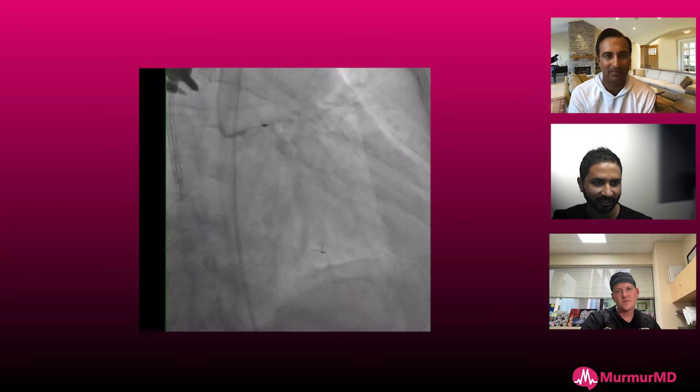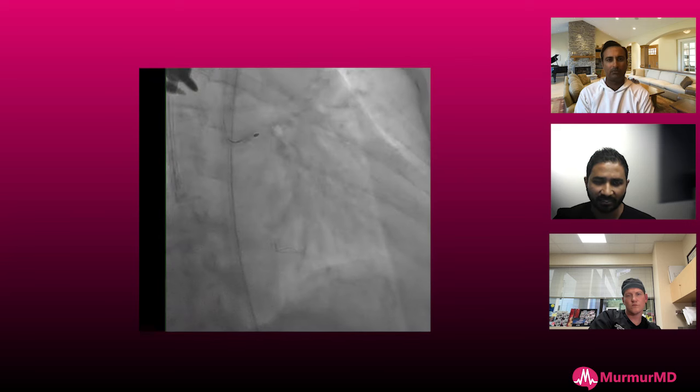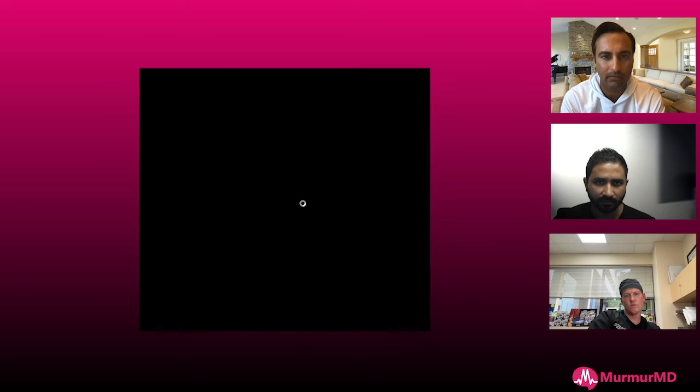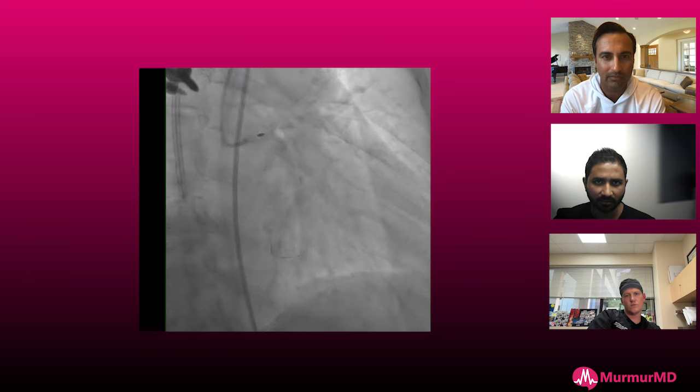What I did was a 1.75 burr based on the vessel size, taking small pecks at that heavy calcified lesion. I wouldn't go any smaller — 1.5 would have been fine, but definitely not 1.25. I don't want my rotofloppy to jump and get stuck, then make a complex case even more of a nightmare. So 1.75 burr. We're getting around that bend — we finally crossed. That's some good pecking motion, CB.